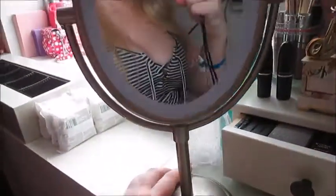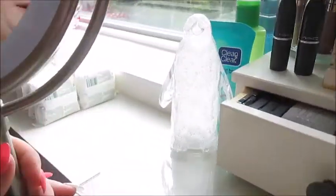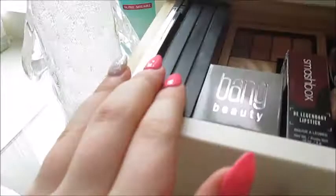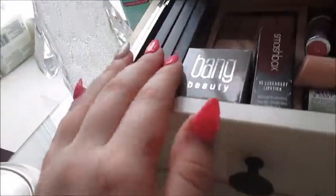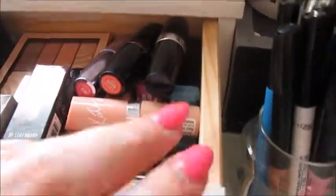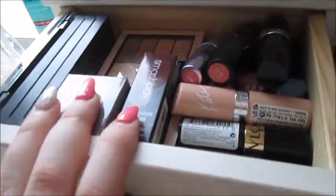Over here I have my mirror that lights up — it's kind of dead right now but I put batteries in it. I have my little penguin here, some more skincare, and in this drawer I have some small eyeshadow palettes — my Quo one, my Smashbox Cover Shot, some Maybelline ones — and some stick lipsticks and two things from a subscription box that I'm going to use in a first impression video.